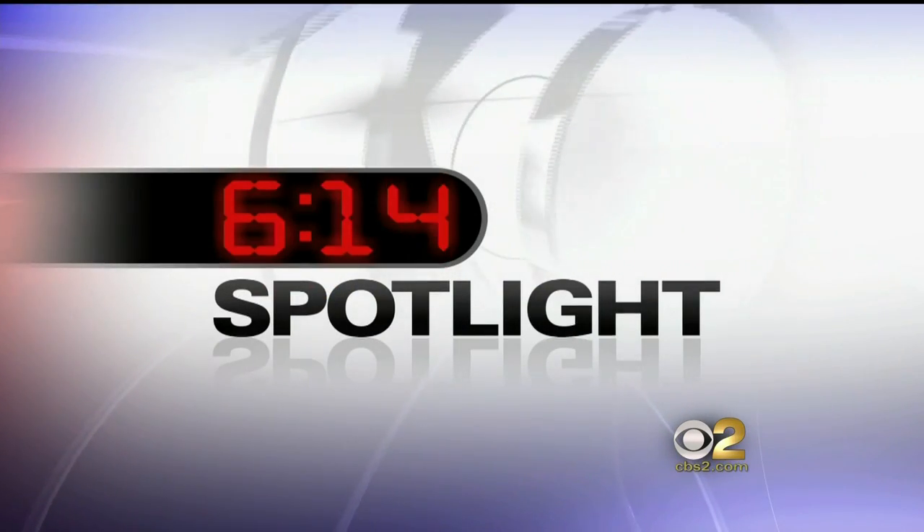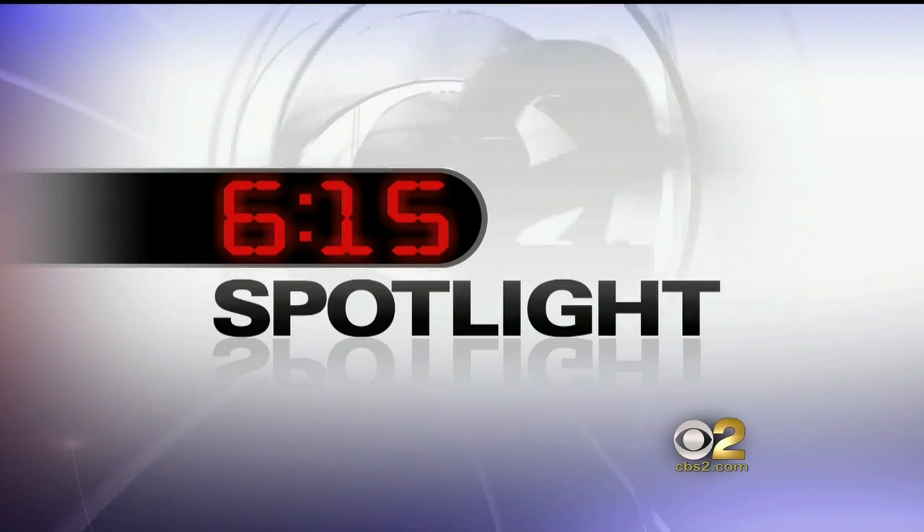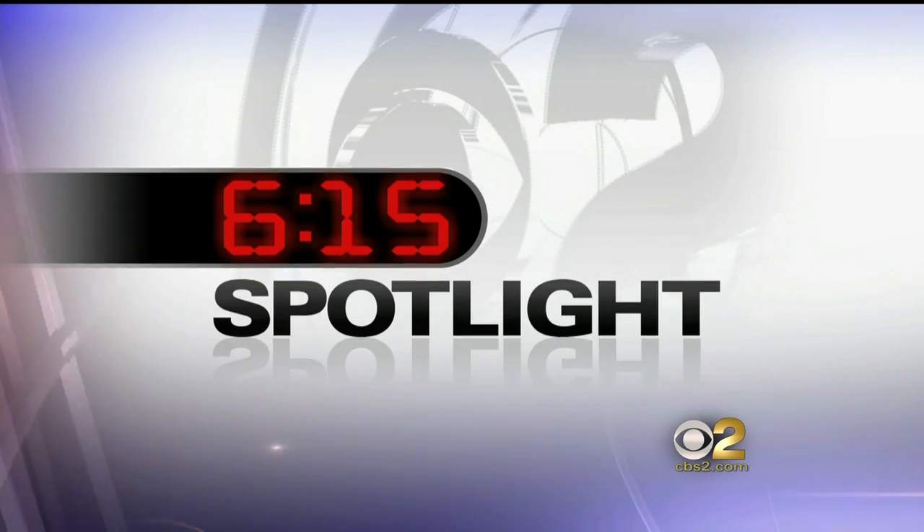Computer keyboards have that dollar sign, but did you know they don't have the symbol for cents? It seems we may no longer have a need for it, and it's on its way to fading into history. CBS News' Dave Malkoff has the story in tonight's 615 Spotlight.